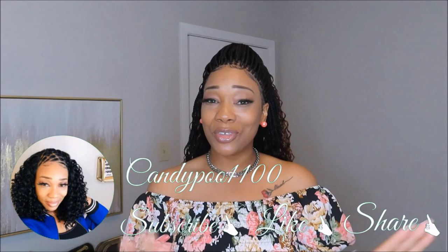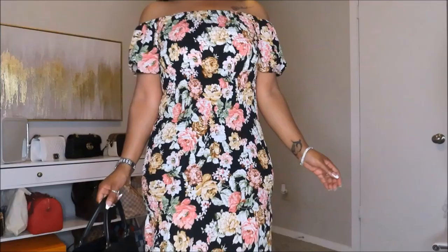I am so glad you guys clicked on today's video. Today is a huge SHEIN haul — I'm so excited to try these pieces on for y'all. I'm going to do something a little different today: I'm actually going to pair cute little accessories, bags, heels and stuff with each item. But first, make sure y'all hit that subscribe button and turn your notification bells on so you won't miss an upload from Candy Poo.